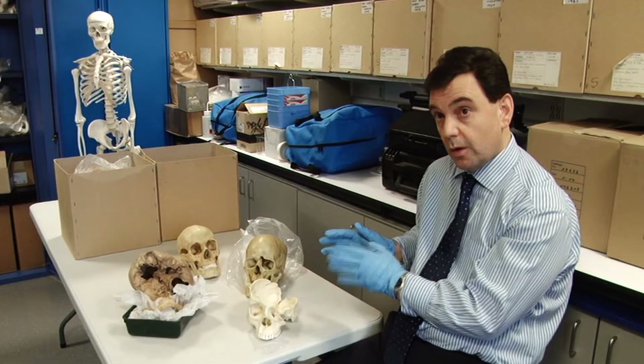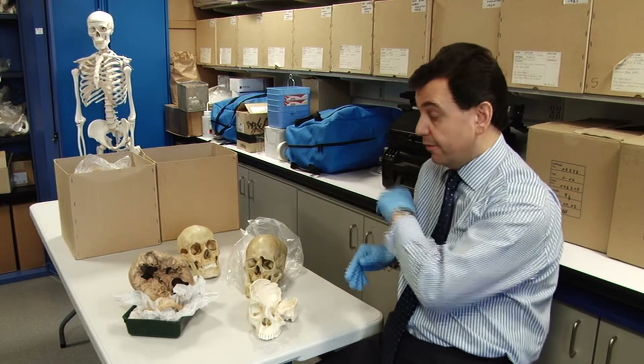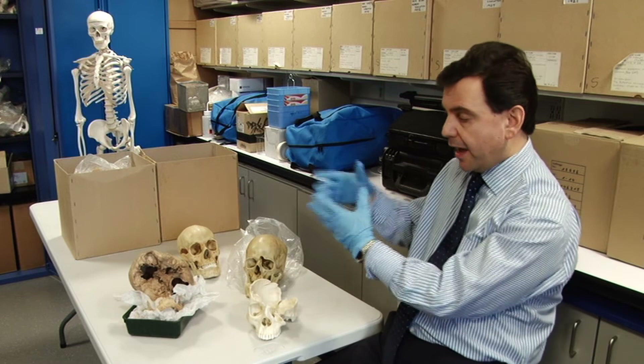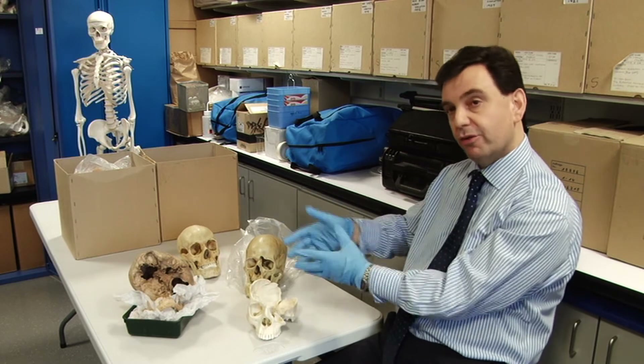Our forensic students will go into a whole variety of different areas in forensic science, anything from handwriting right the way through to forensic anthropology and archaeology for example. The skills they'll pick up here are transferable skills, such as how to handle fragile material, how to collect and gather evidence, how to measure, how to be accurate and precise.